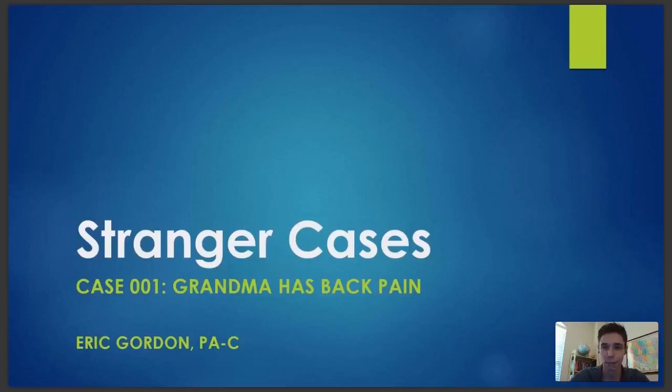The whole point of this series is going to be going through cases where the presentation wasn't typical. Things are not always what they first appear to be, and that's kind of the idea we have with this. I've been following the comments on Facebook that everyone's been participating in, and there's been a lot of feedback and supposing what might be going on with our grandma who has back pain. So without further ado, let's go ahead and get started.